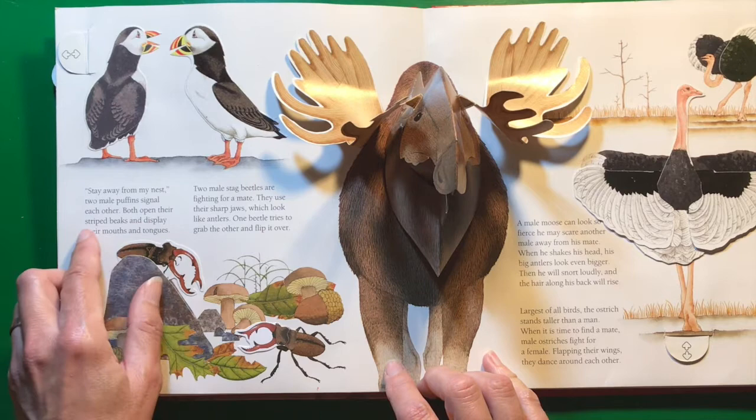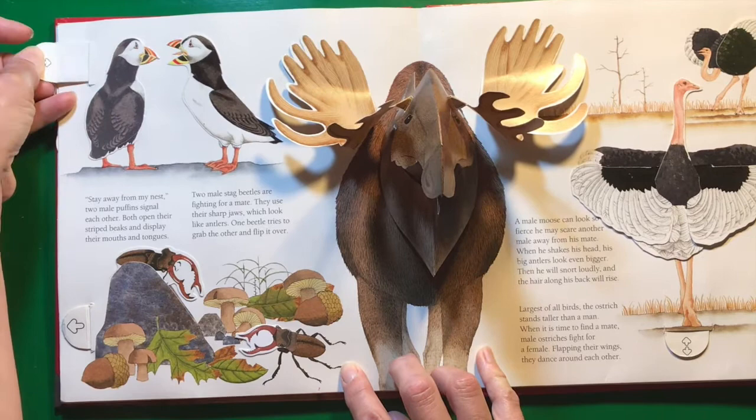Stay away from my nest — two male puffins signal each other. Both open their striped beaks and display their mouths and tongues.